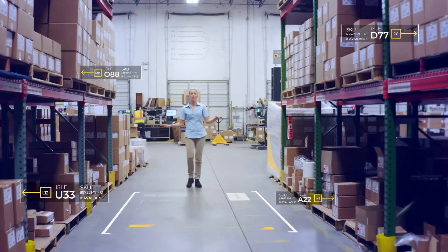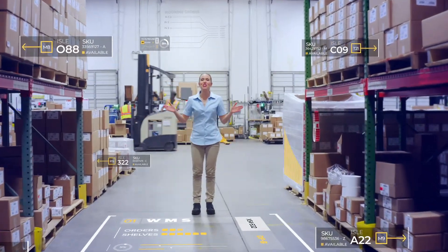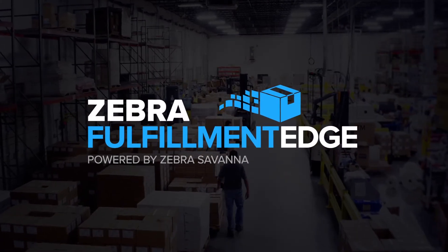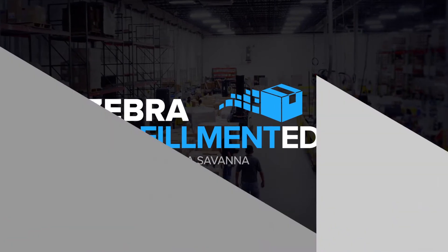This is more than a terminal emulation upgrade. This is a totally new and smart approach to warehousing. Zebra Fulfillment Edge — make the right step at the right time. How do you take it?